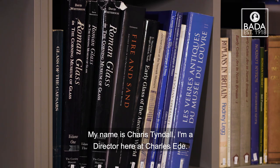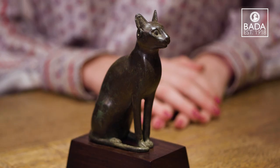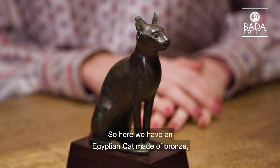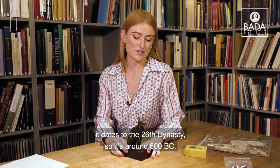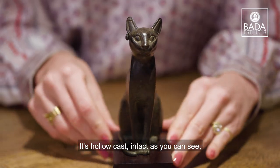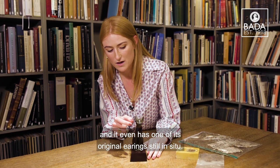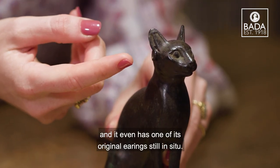My name's Karis Tyndall, I'm a director here at Charles Ede. So here we have an Egyptian cat made of bronze. It dates to the 26th dynasty so it's around 600 BC.